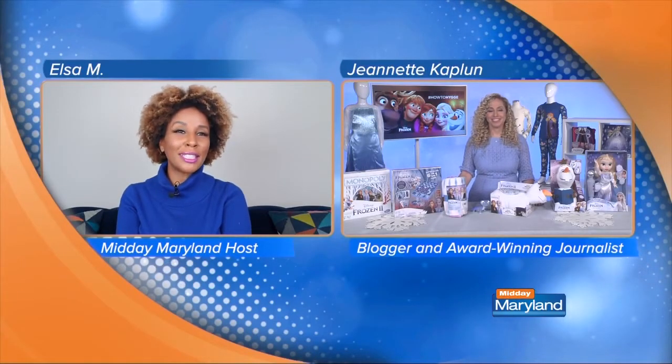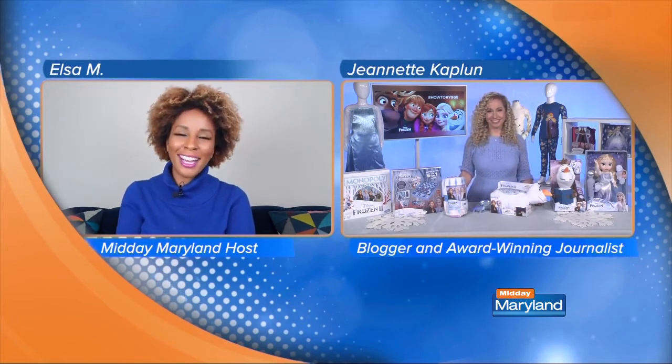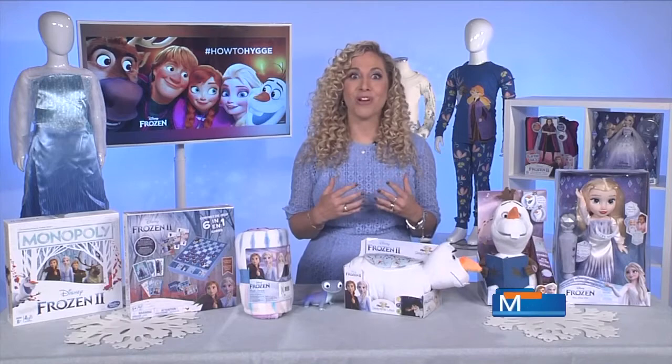The weather is cooler and the holidays are approaching, and in Danish culture this is a season known as hygge, when people are seeking comfort. We've got blogger and journalist Jeanette Kaplan, who is teaming up with Disney for a comforting new season of products based on the movie Frozen. Hi Jeanette. Hi, good morning. I'm happy to have you here, so tell me more about this concept of hygge. Hygge is a Danish concept conveying that quality of coziness and sense of comfort characteristic in Danish culture. Think about how you feel when you're cuddling up with hot chocolate by the fireplace when the weather starts getting cold.